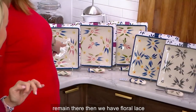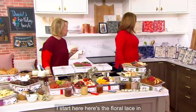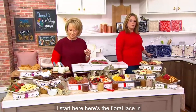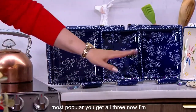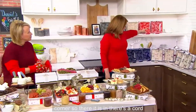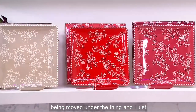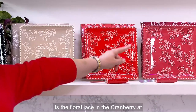All three are out, 2,400 remain there. Then we have floral lace. Here's the floral lace in the blue — always the most popular, you get all three. Now I'm going to jump up on the shelf in the far corner. There's a cord being moved under the thing and I just jumped — I thought it was an animal. Here is the floral lace in the cranberry at the very end.